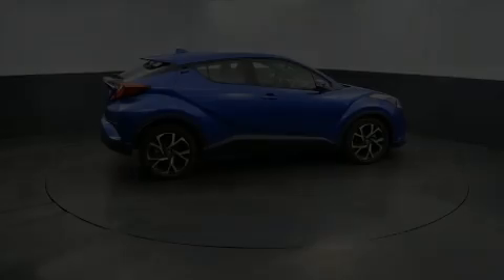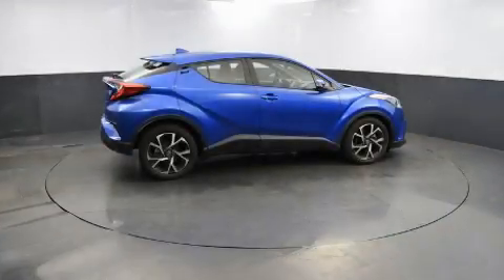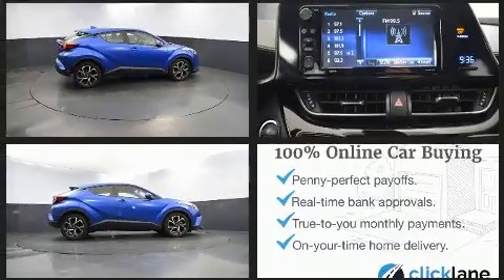Load your family into the 2018 Toyota C-HR. Smooth gear shifts are achieved thanks to the efficient four-cylinder engine, and for added security, dynamic stability control supplements the drivetrain.